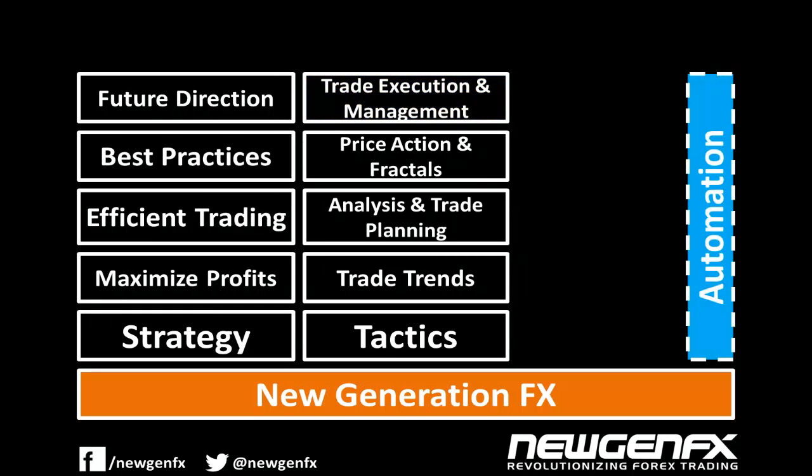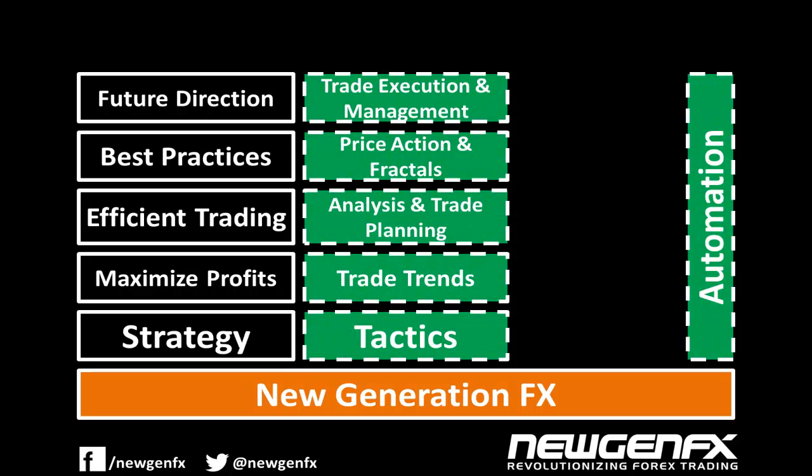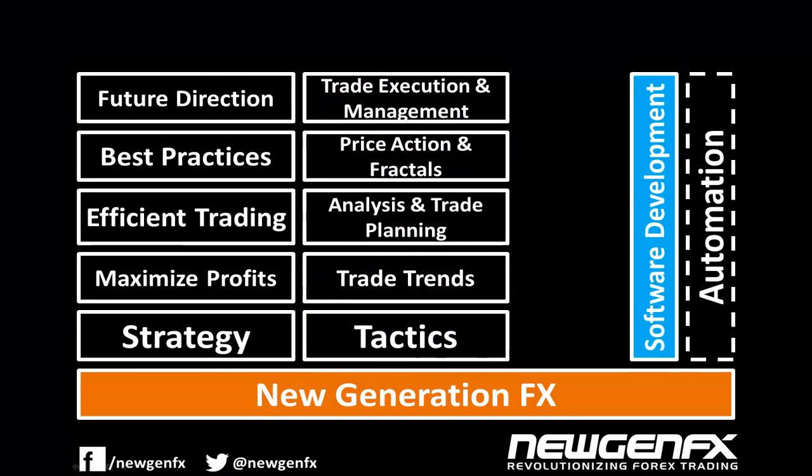In order to improve our strategy even further, we turned to our software development and testing skills to automate as many components as possible without compromising profits. Every one of our tactics benefits some way from automation. Over a good period of time, a very impressive piece of software has been developed and has become the mainstay of our trading tactics. It has made our job so much easier and trading profitable.